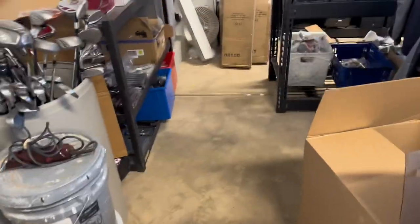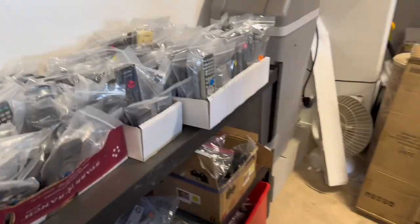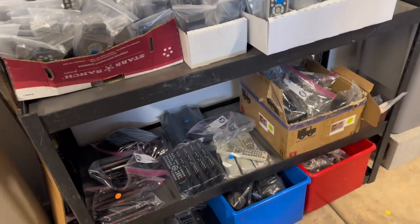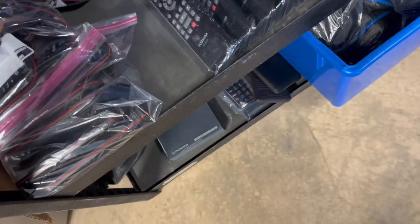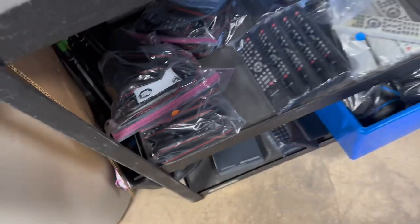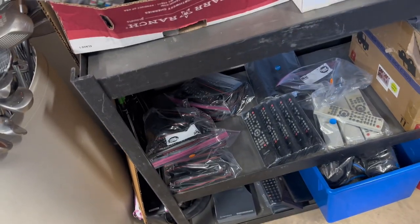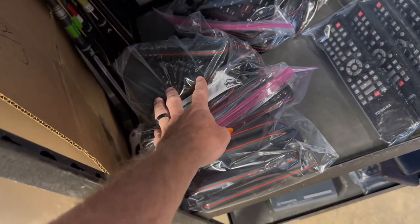I just realized I didn't show you guys a remote control sale, and this would not be a J Ride Flips what-sold video without a single remote. Of the 33 items I sold over the weekend, three of them were remotes. This is a Dish Joey remote control for the Hoppers — this is the 54.0 version. I also have a ton of 52.0s and 50.0s. The higher the number, the more it sells for, because it's the newer released model of the Joey, so it sells for a little bit more of a premium. This sold for $18.87 plus $5 shipping.